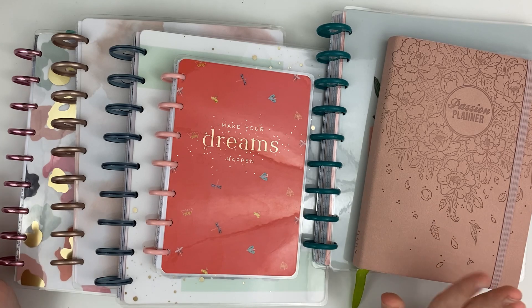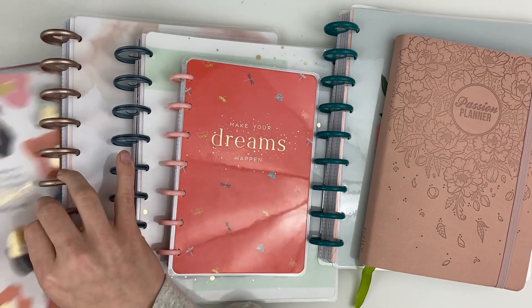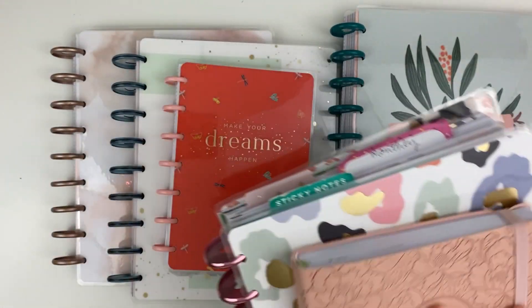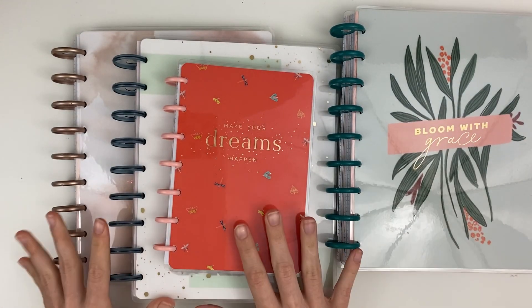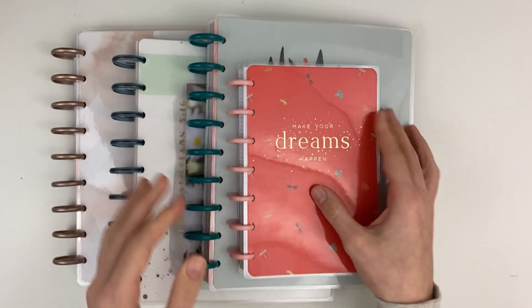I'm repeating a few of these planners or continuing with them, so I'll put those on the side and do our new planners first. These are the four new planners I'll be using in 2022.